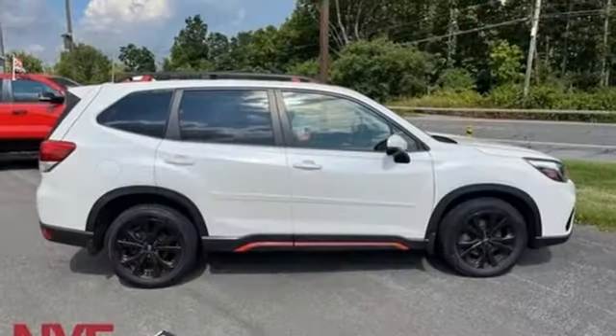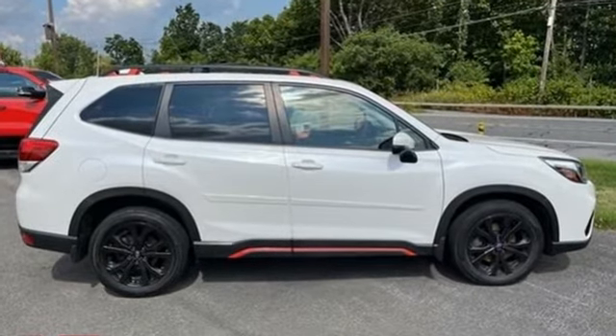Vehicles that are easy to love for a long time. Subaru. Hurry in today for a test drive.